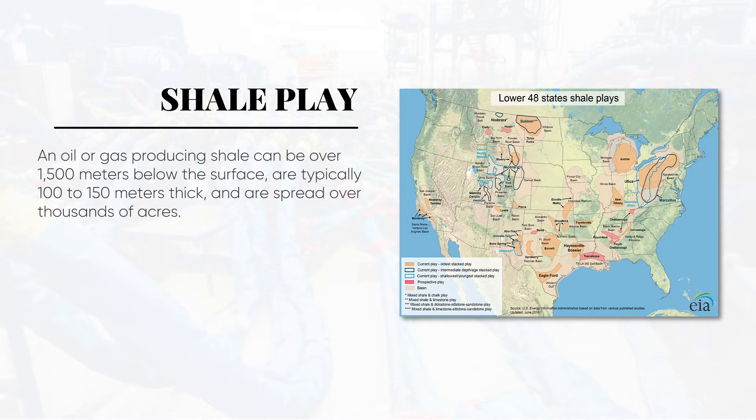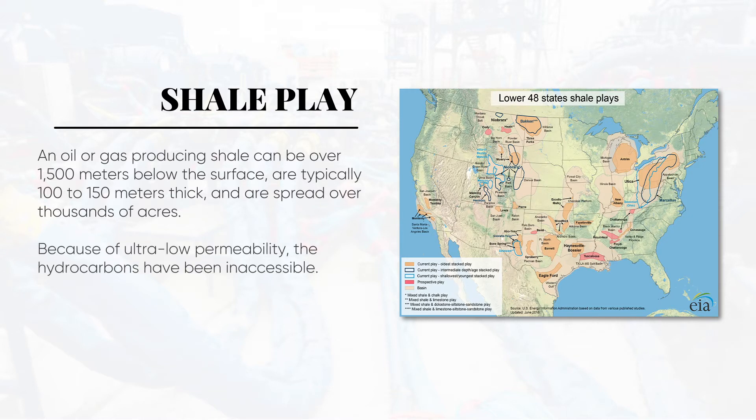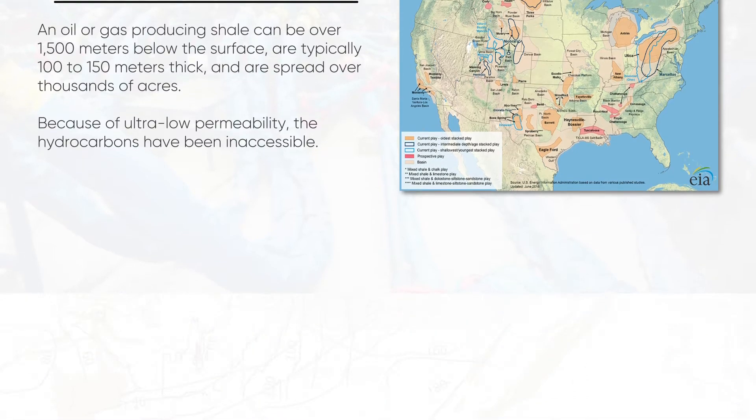The shale potential has been known for decades. However, because of ultra-low permeability, the hydrocarbons have been inaccessible.